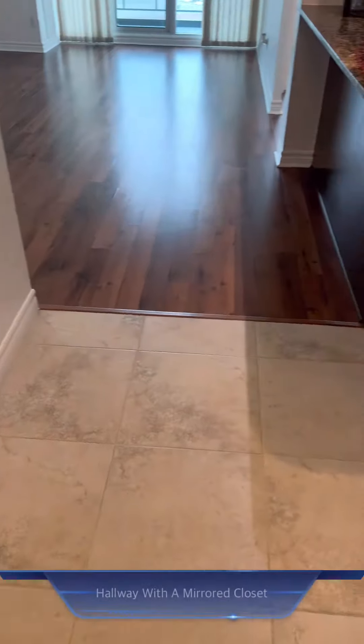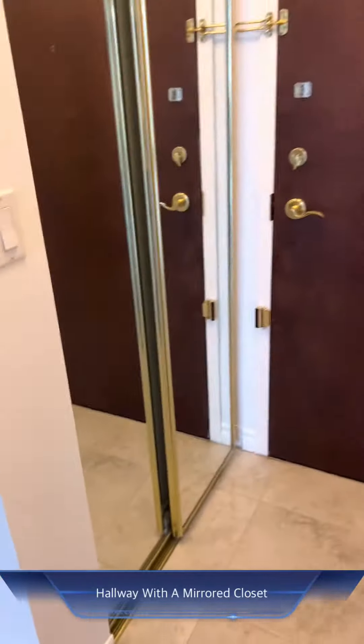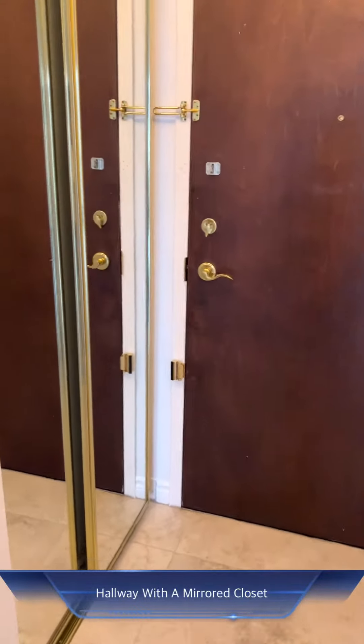The unit is located on the ninth floor, which is high enough from the street noise but not too high for someone who might not want to live in the skies. When you step into the unit you find yourself in a little hallway with a closet.